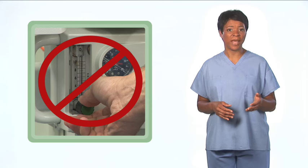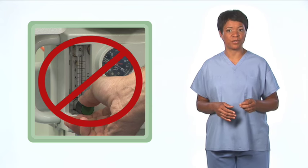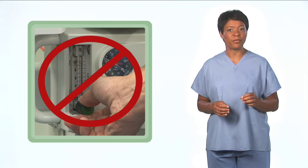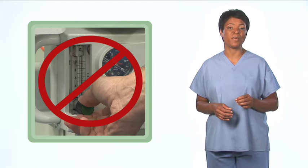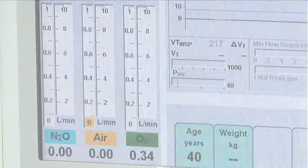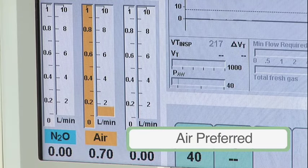When delivering oxygen by nasal cannula or mask in such exceptional cases, you should not use the auxiliary oxygen flow meter, which is only capable of delivering 100% oxygen. The goal is to deliver the minimum concentration of oxygen necessary to maintain adequate oxyhemoglobin saturation. Restricting the delivered oxygen concentration to 30% or less will minimize fire risks during exceptional surgeries and may provide an acceptable oxyhemoglobin saturation, but room air is preferred whenever possible.